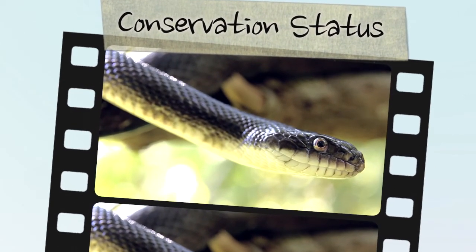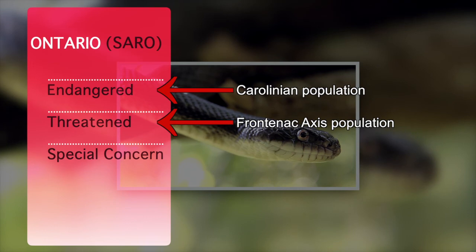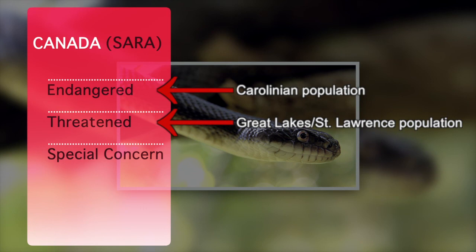The Species at Risk in Ontario list designates the Carolinian and Frontenac Axis populations as endangered and threatened, respectively. These two populations are similarly afforded an endangered and threatened status under the Federal Species at Risk Act.